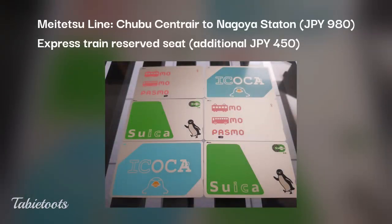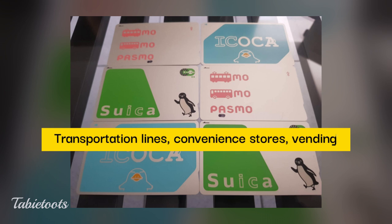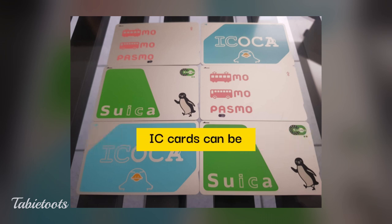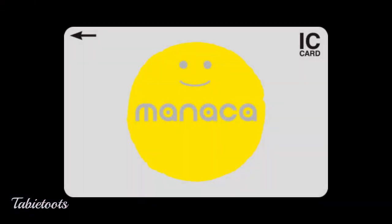From Terminal 1, we went to the train station, loaded 1,000 yen onto our PASMO card, and used it to ride the Meitetsu train to Nagoya Station. We got on the Limited Express unreserved car, which costs 980 yen. You can also buy a ticket if you don't have an IC card; a reserved seat requires a separate ticket for 450 yen. These IC cards are loadable cards usable on different transportation lines, convenience stores, and vending machines in Japan. There has been a shortage of Suica and PASMO cards, but Manaka cards should still be available at Nagoya train stations. We strongly recommend getting one — it's very useful whenever you visit Japan.